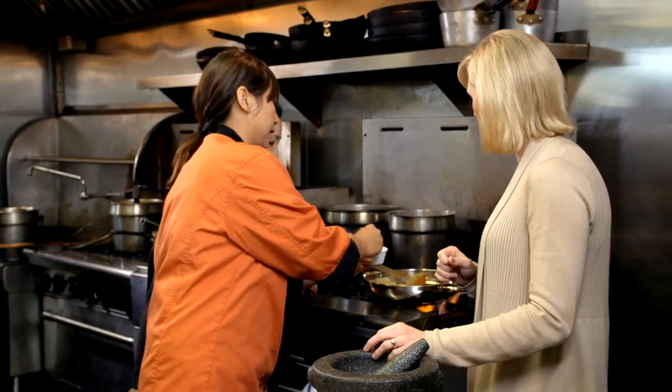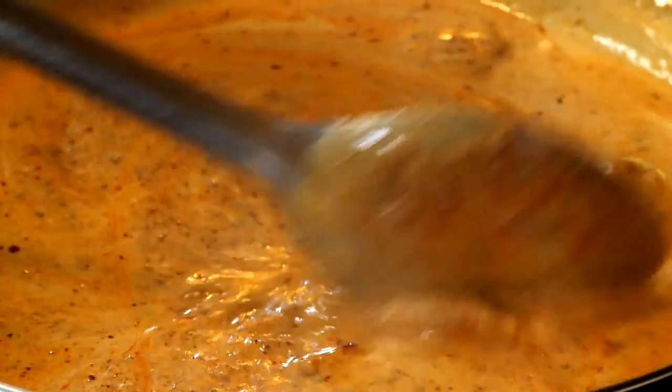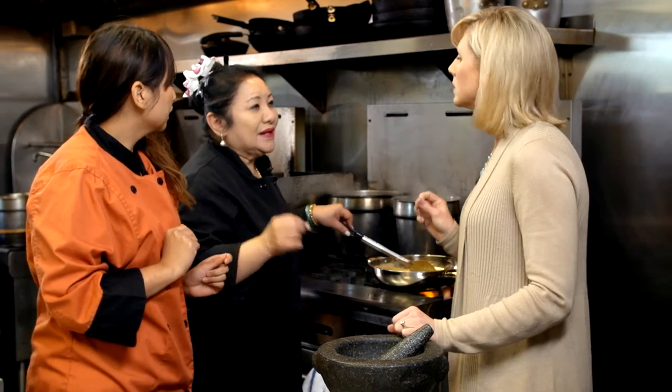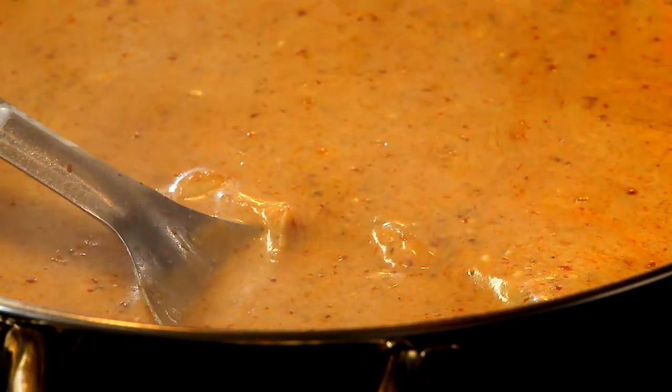See how pretty the color is? Once the coconut milk is stirred in, we add tamarind sauce, salt, and sugar. Thai food is not like baking something, so even if anyone says you have to put this spoon or that spoon, you always have to taste it. And you can add a little bit more. That already looks good.